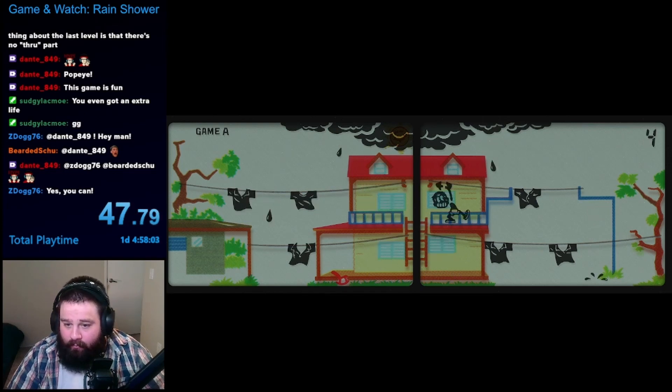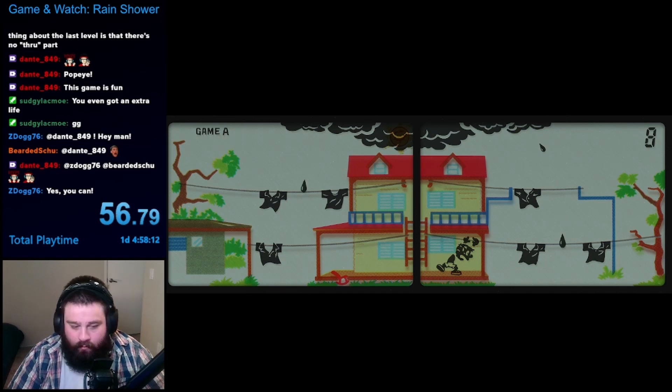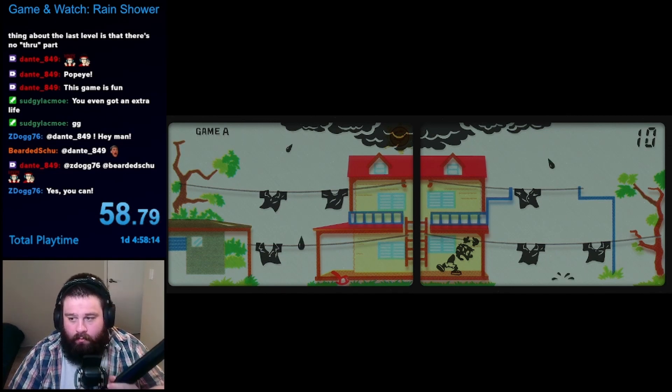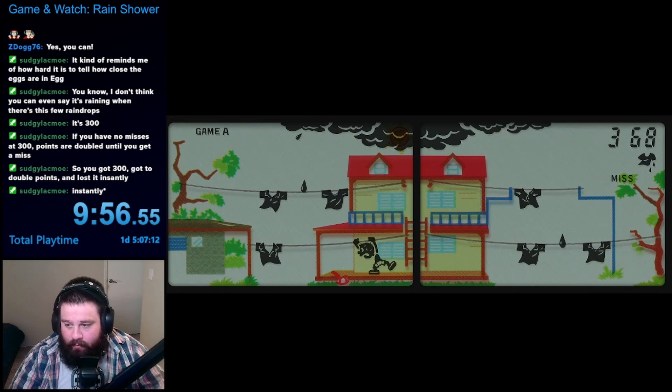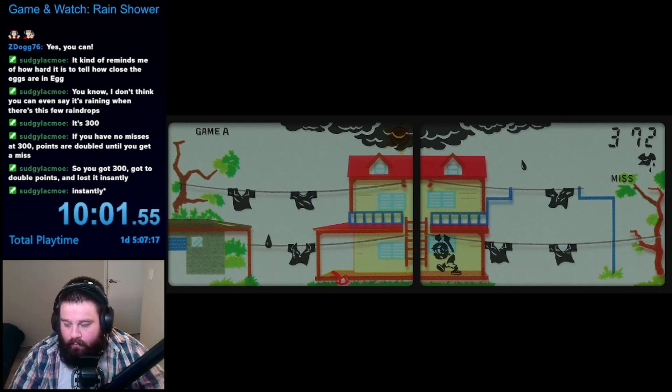You do this by using the D-pad to move to one of the four clotheslines, and pushing the L/R button to change the position of the clothes. Each section of clothes can only be in one of two possible positions, so each press of the L/R button will alternate it between the two. For whatever reason, the rain only comes down in single large drops, so somehow this method actually works.